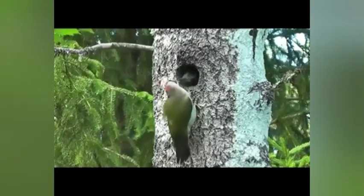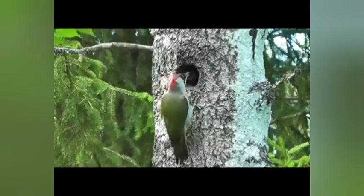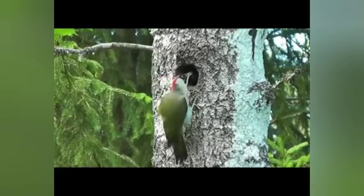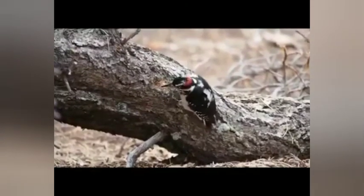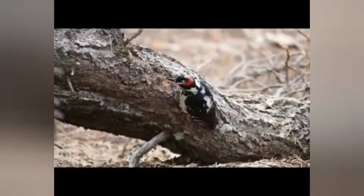A pair will work together to help build the nest, incubate the eggs, and raise their young. However, in most species the male does most of the nest excavation and takes the night shift while incubating the eggs. A clutch will usually consist of two to five round white eggs.